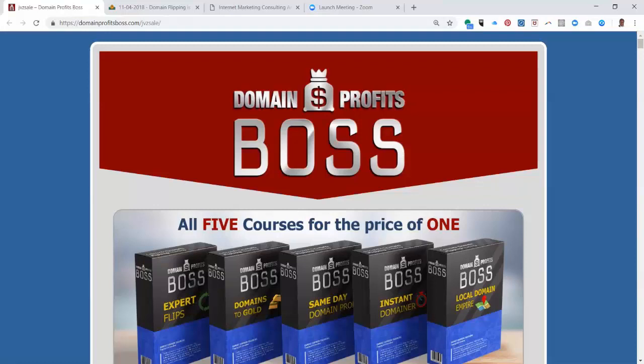Hi, this is Willie Crawford, and I want to encourage you to pick up this package here tonight because it's on special. The package shares some training that I've gone through that has enabled me to buy a domain name for as little as $10 and turn around and sell it for thousands, and I've done this repeatedly.